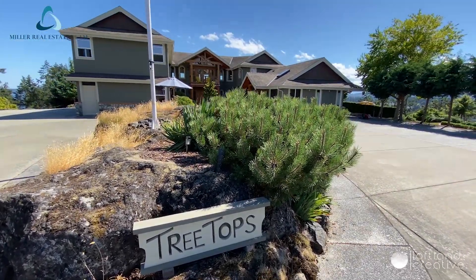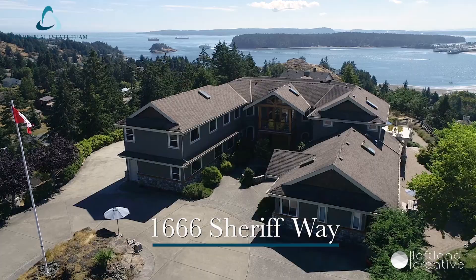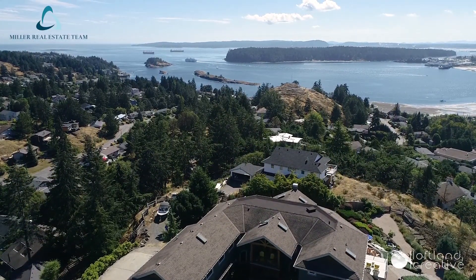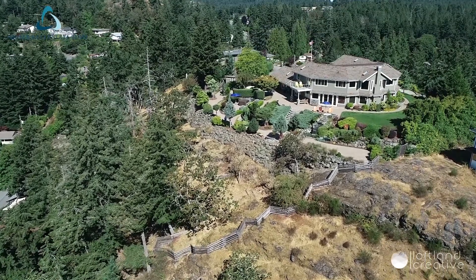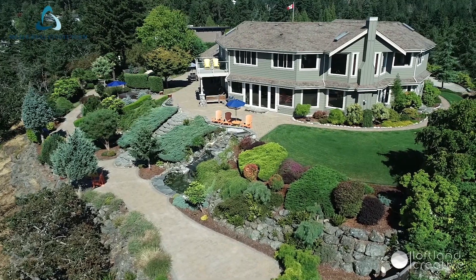Welcome to 1666 Sheriff Way. Boasting panoramic ocean views, this one-of-a-kind luxury estate sits high above Departure Bay. Situated on 1.65 acres of remarkable hilltop privacy, this custom home shows like new.